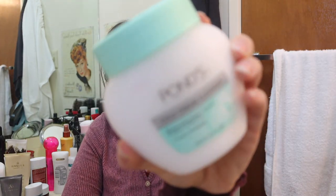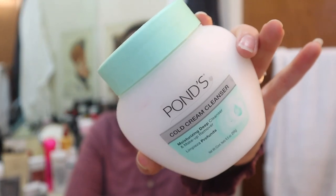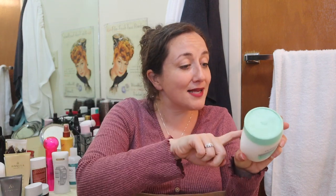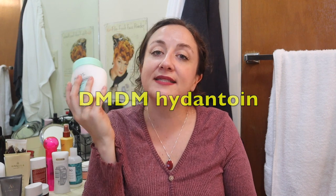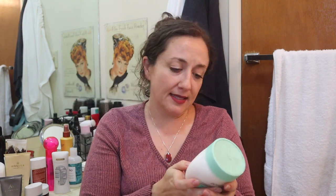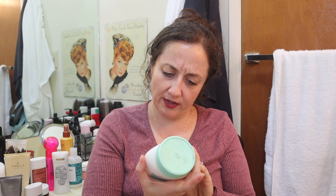This is Pond's cold cream cleanser. This is another one like Cetaphil - the old school tried and true thing - and then you look and there are parabens and a formaldehyde releaser in here too. So the ingredients on this stink. I'm going to donate this. And it's owned by Unilever - what do you know. This one might be expired, I've had it a very long time, but it doesn't seem to have an expiration date or a time period. It says it's good forever.